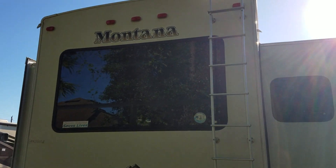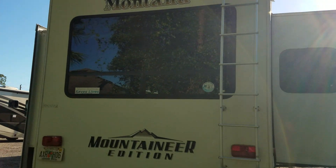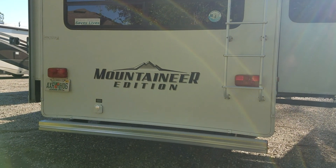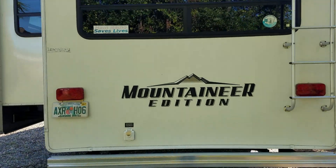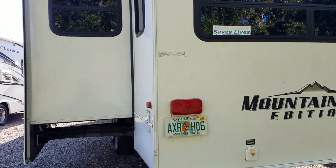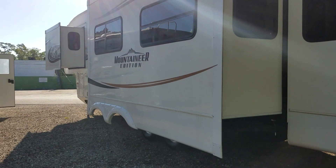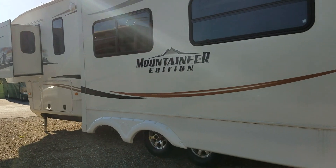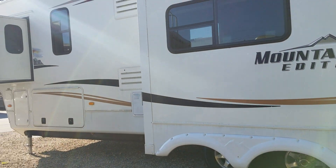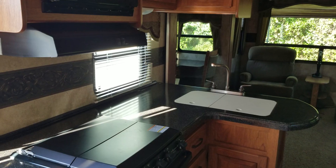Notice the size of that window in the back — it gives you a lot of natural sunlight coming in. This is the Mountaineer Edition. You can see the two deep slides on this side. It does have dual AC. Very nice unit. Let's go inside.